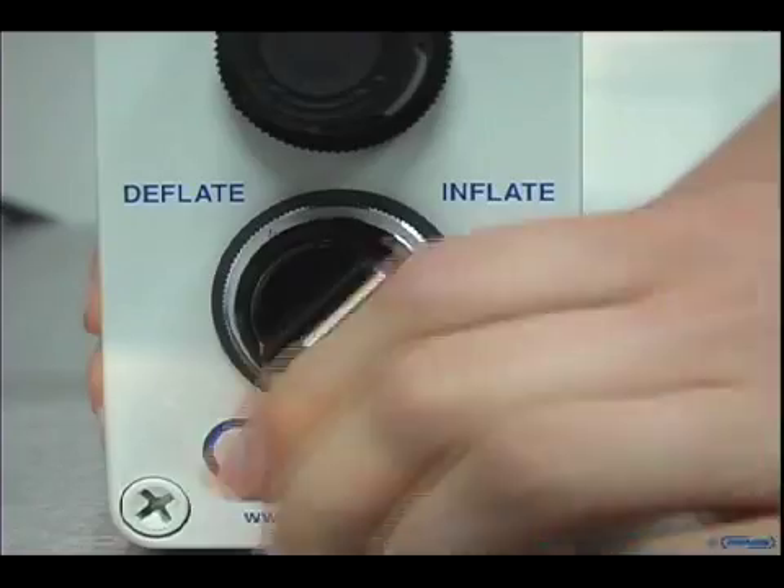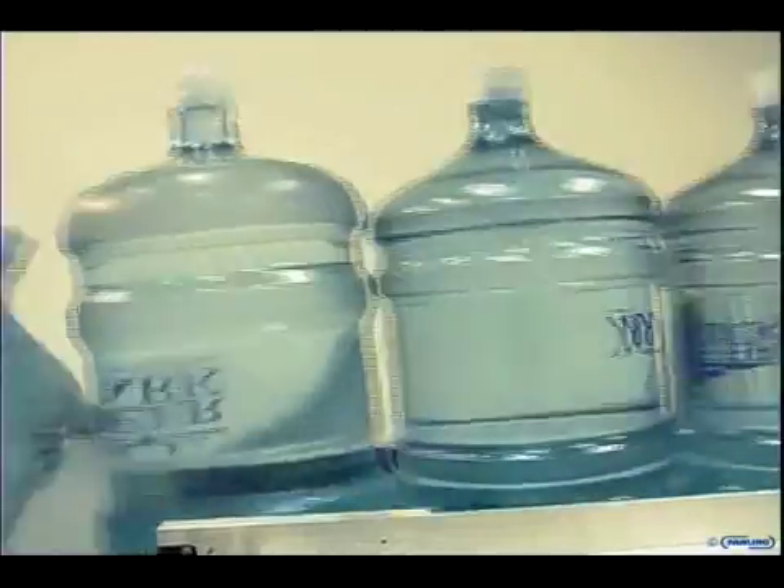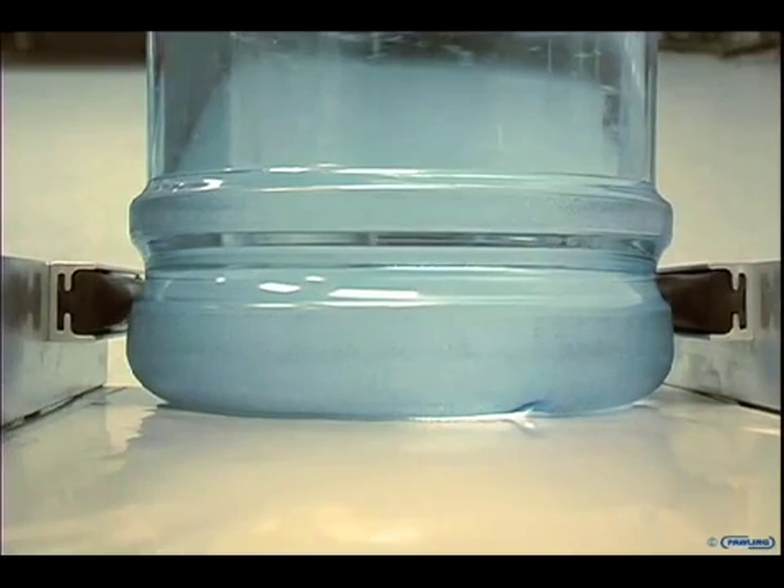We have been able to show you that Numicells allow for soft conformal clamping of irregularly shaped parts and are able to generate enough force to hold back 8 jugs of water.